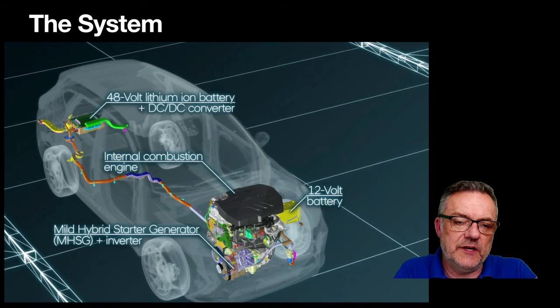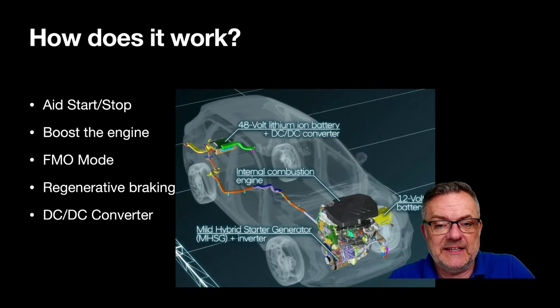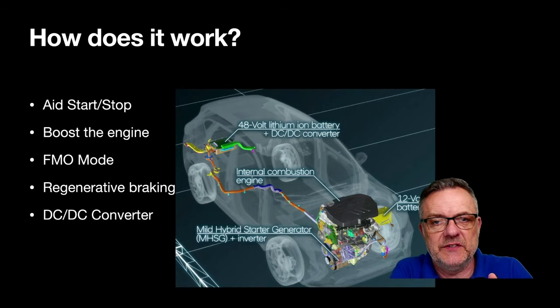The DC-to-DC converter charges the 12-volt system, so there's no alternator. The idea is to take start-stop to the next level. In a normal start-stop system, as you pull up to a junction the car stops and doesn't restart until you press the accelerator or engage the clutch on a manual.